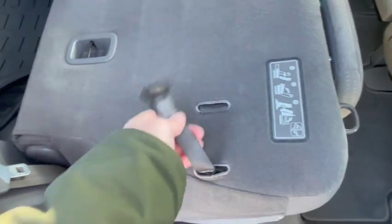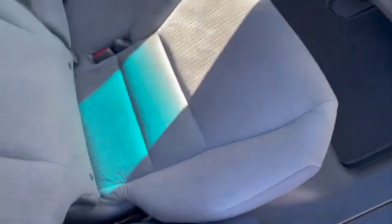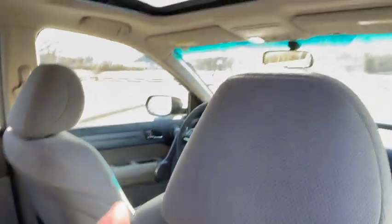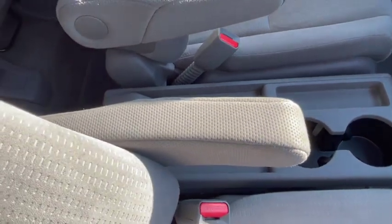Thanks for watching and checking this out. Subscribe to my channel if you like what I'm doing here. The backs of the seats are very nice as you saw. The interior flaws I mentioned were only the two small marks on the headliner — there's really nothing else of any substance. I believe in being extremely transparent about showing exactly what it is and anything that it isn't, because I don't want you to be disappointed or waste your time or mine.